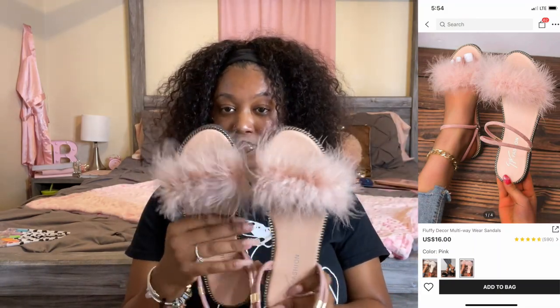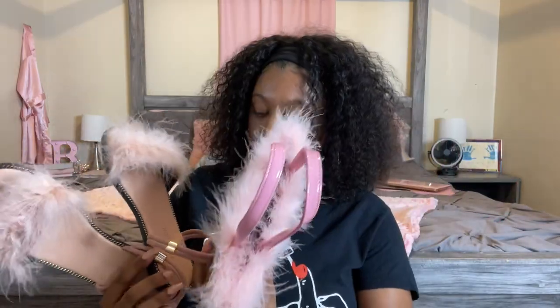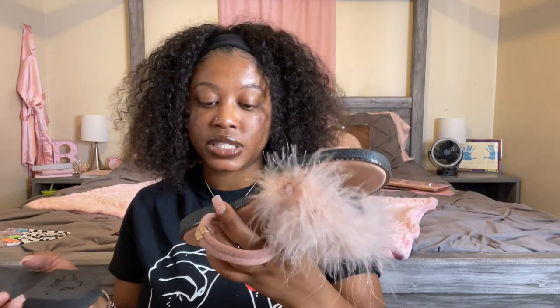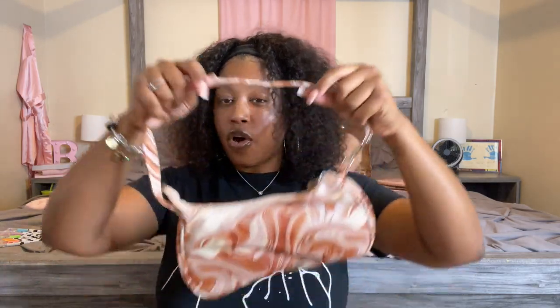The next thing I got was these shoes that have fuzz on them — so cute. It looks like they're the same color, and it comes with this strap right here. So cute — it's pink and black. I didn't even really notice it had a black bottom; I wish it was like a clear bottom, but that's just me being picky. And it has these little bugs on the back — not butterflies, something else. So cute!